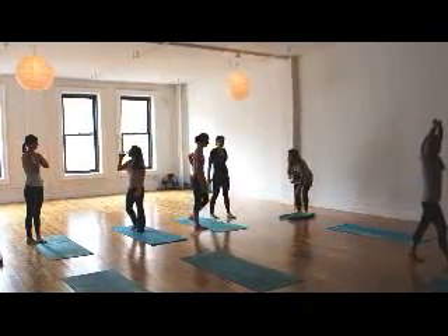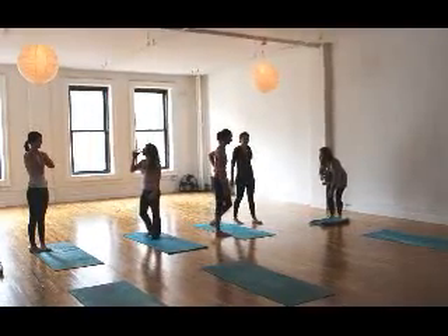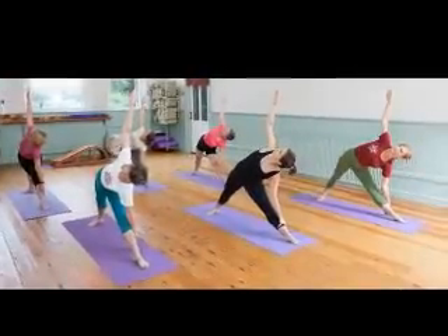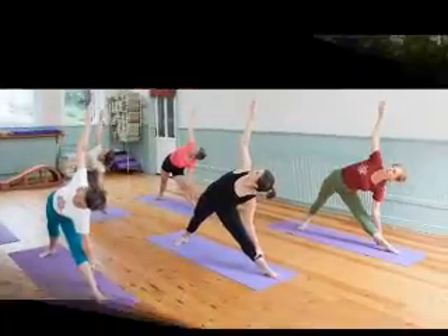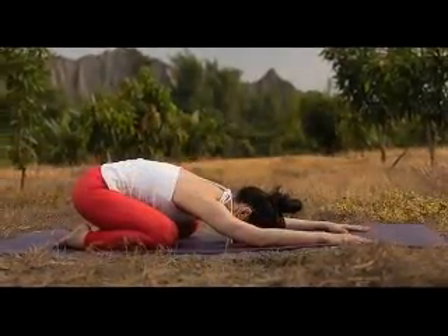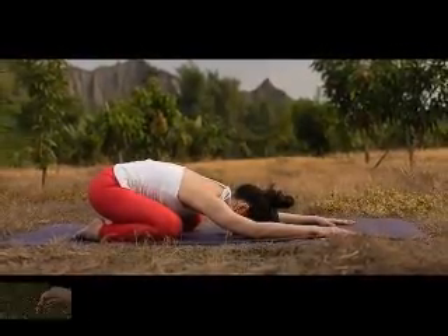Yogi instructors should be on the lookout for certain behaviors to help prevent student injuries. First, since yogi injuries happen when students are distracted, teachers should be careful to guide their students in concentration techniques to encourage focus. Instructors should not hesitate to speak with a distracted student if the issue does not resolve quickly.